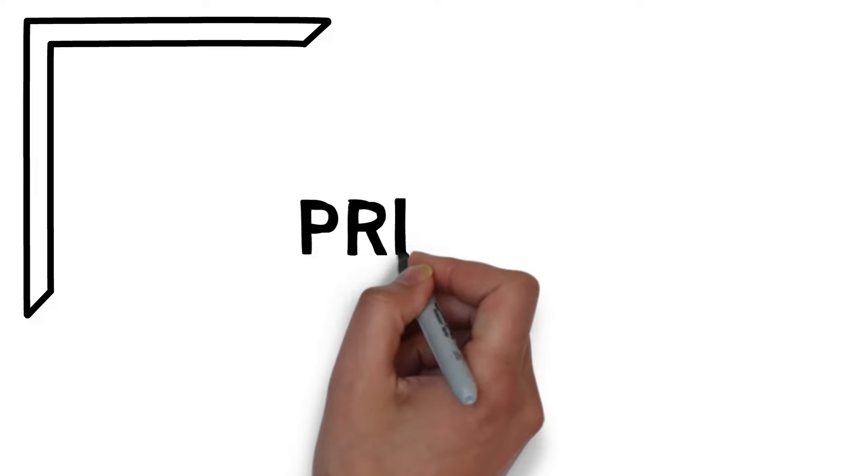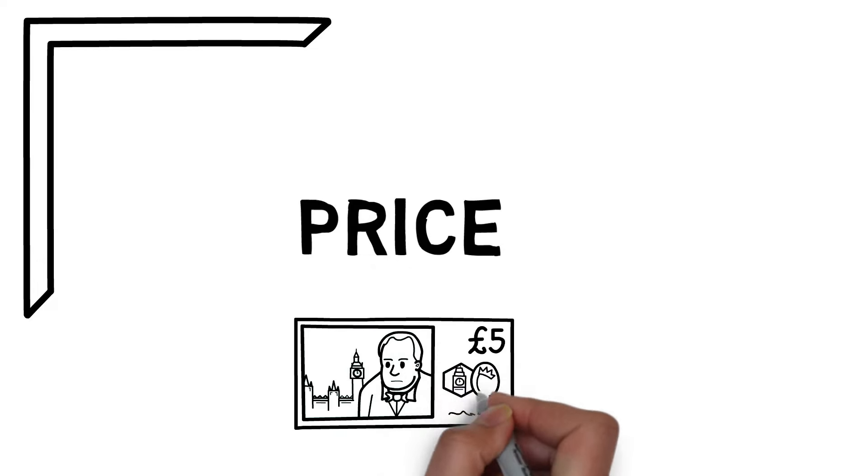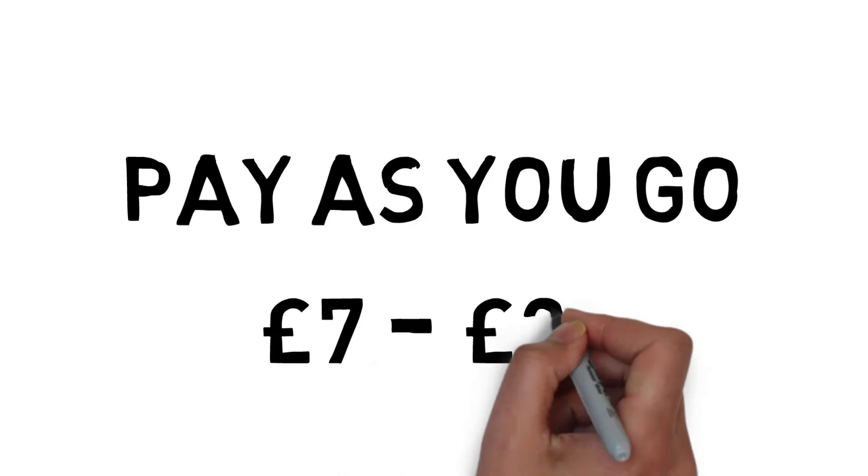Let's talk about price, everyone's favourite topic. As I mentioned, you have to pay for these audiobooks individually, so depending on the price of the audiobook, that's what you pay — it's pay as you go. Titles seem to cost anywhere between about £7 and £20, but this totally depends on the age of the book, the length of the book, the author, and also the retail price of the book. And this is similar to both Audible and Apple Books.